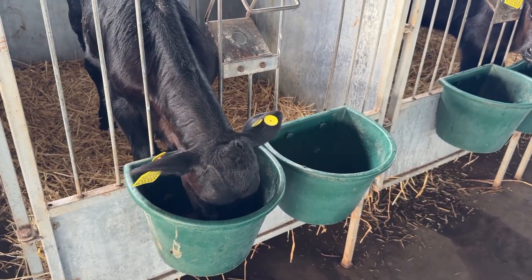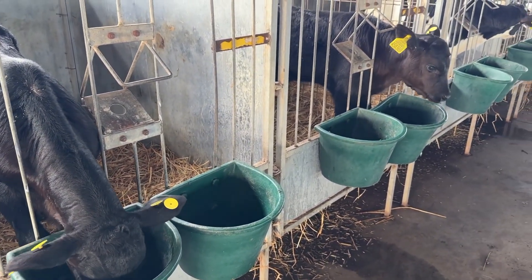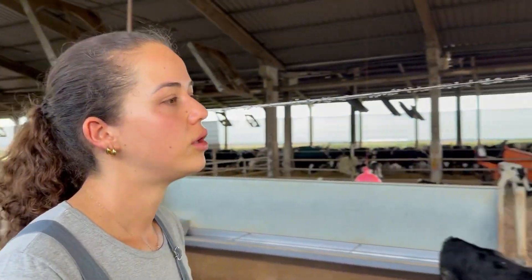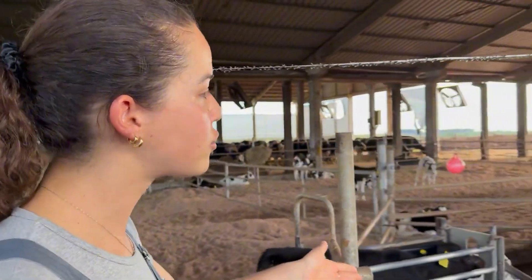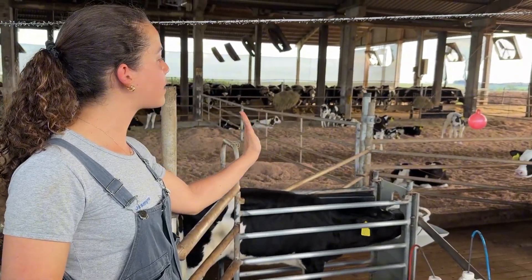When a calf is born, it is placed in these hutches, where it receives 4 liters of colostrum. The navel is treated, and the calf is kept warm. We have hutches equipped with heat lamps to warm the calves during colder days. Calves remain in these hutches until they are 21 days old. During this period, they are fed 7 liters of milk per day — 3.5 liters in the morning and 3.5 liters in the afternoon. The milk is milk replacer powder, prepared at a concentration of 140 grams per liter, or 14%.